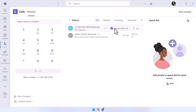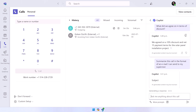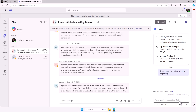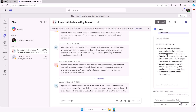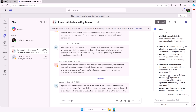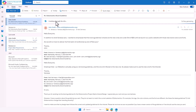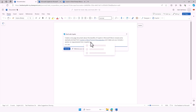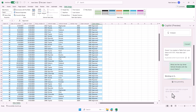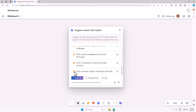You'll learn how to use Copilot in Microsoft Teams to summarize meetings, calls, messages, and channel conversations. You won't need to watch the full meeting recording ever again, as Copilot will help you focus on the most important parts. You'll also learn how to use Copilot in Outlook, Word, Excel, PowerPoint, OneNote, Loop, and even Microsoft Whiteboard.